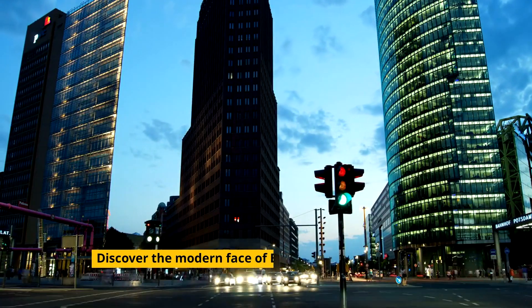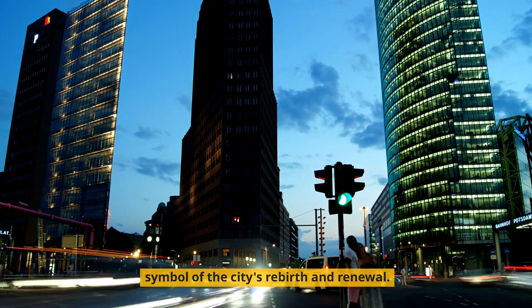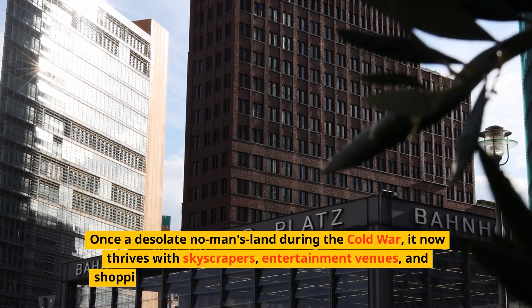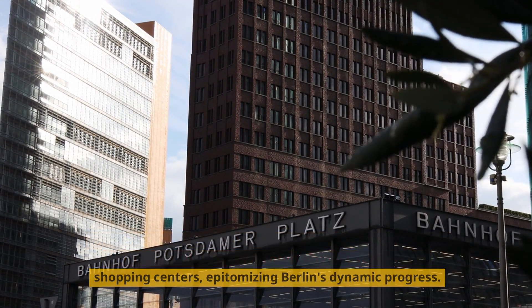Discover the modern face of Berlin at Potsdamer Platz, a symbol of the city's rebirth and renewal. Once a desolate no-man's-land during the Cold War, it now thrives with skyscrapers, entertainment venues, and shopping centers, epitomizing Berlin's dynamic progress.